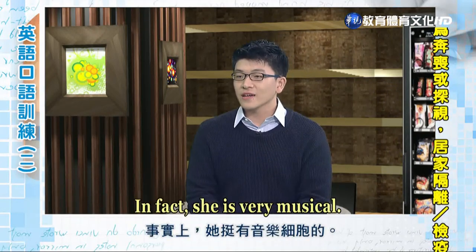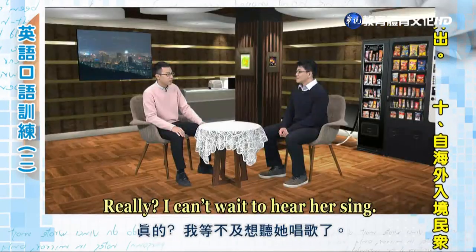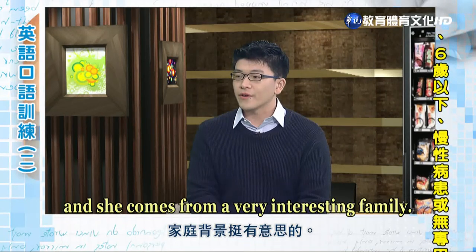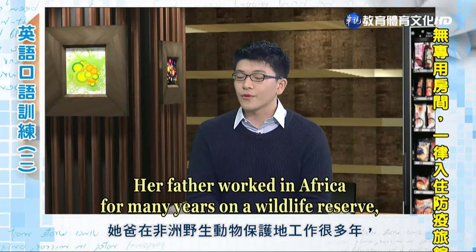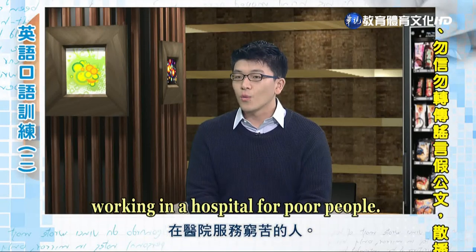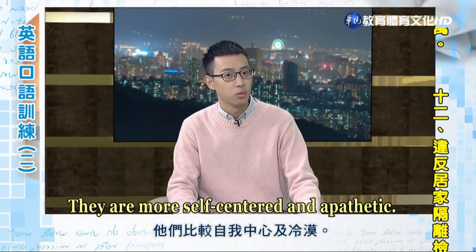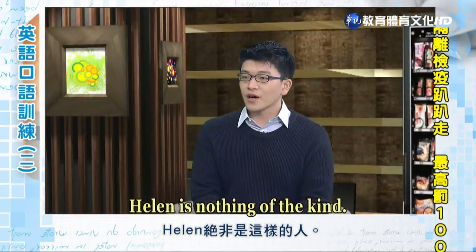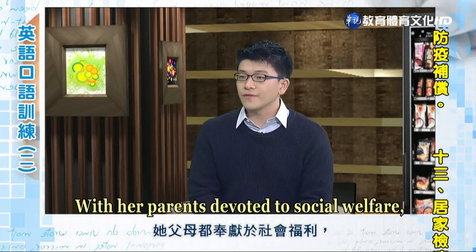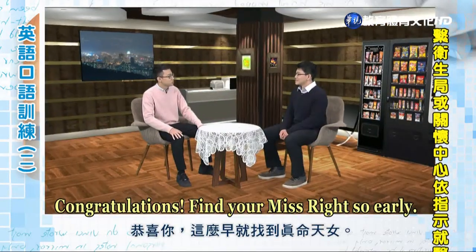Oh, such a serious person is definitely not my type. I like the one that is dynamic and outgoing. She's not so serious as you think. In fact, she's very musical. She plays the piano well and she has a terrific voice. Really? I can't wait to hear her sing. And what's her family like? Well, she's an only child and she comes from a very interesting family. Her father worked in Africa on the wildlife reserve, and her mother was a volunteer in India working in a hospital for poor people. It seems to me that an only child tends to take everything for granted — they are more self-centered and apathetic. Helen is nothing of the kind. She has compassion for people because of her major in psychology. With her parents devoted to social welfare, she has a good upbringing. She's perfect for me! Congratulations — find your Miss Right so early.